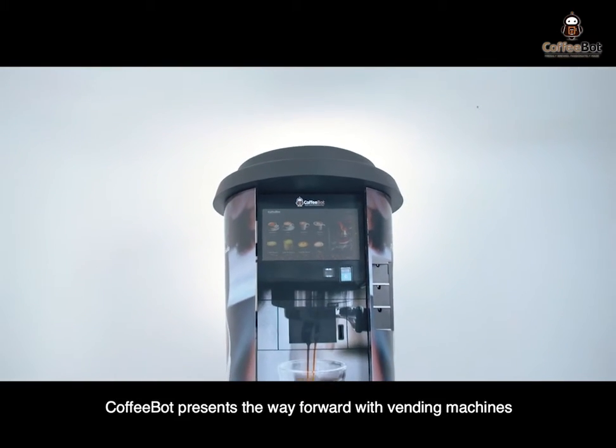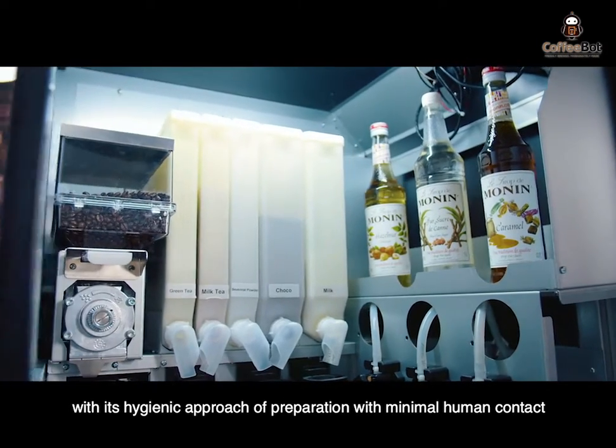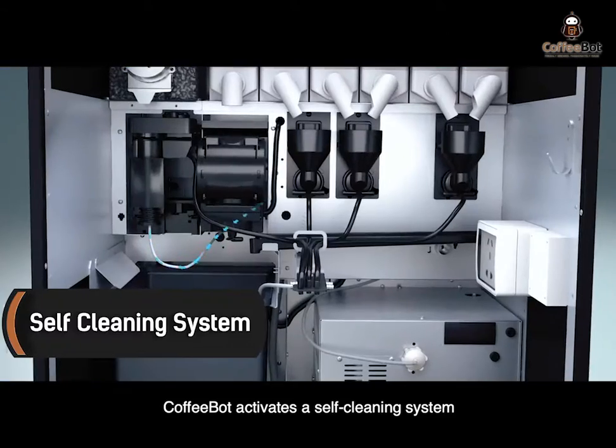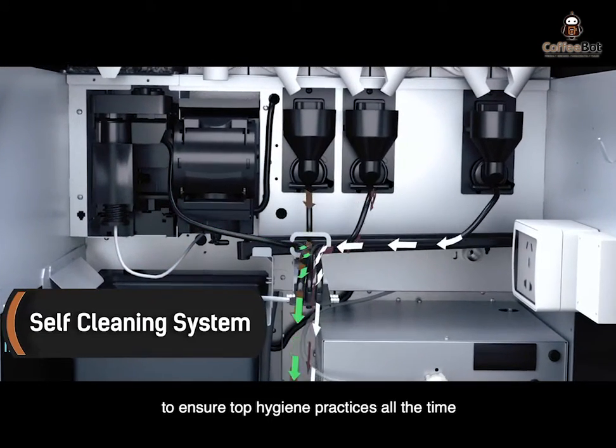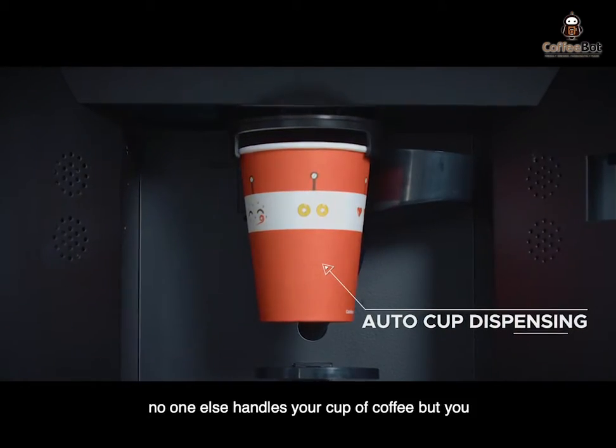CoffeeBot presents the way forward with vending machines with its hygienic approach of preparation with minimal human contact. CoffeeBot activates a self-cleaning system to ensure top hygiene practices all the time, and auto-cup dispensing ensures no one else handles your cup of coffee but you.